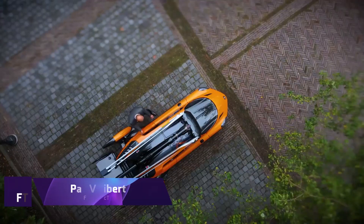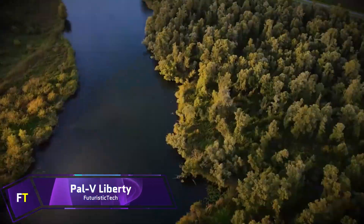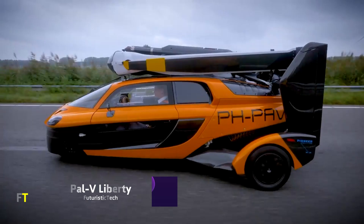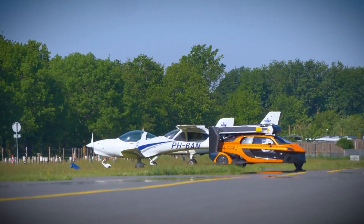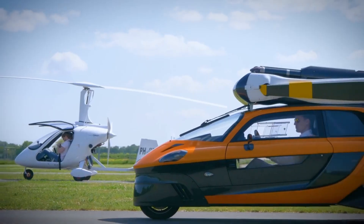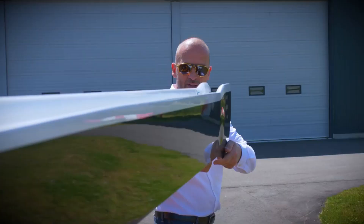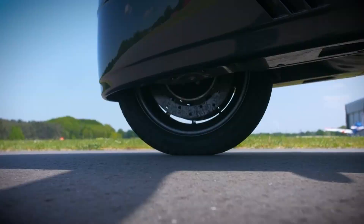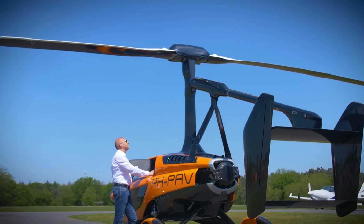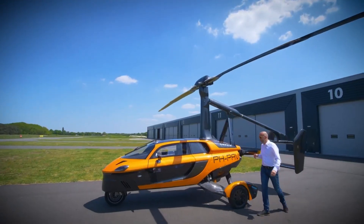PAL-V Liberty. The Dutch company PAL-V came up with the idea for the PAL-V Liberty, which is a one-of-a-kind mix of a three-wheeled automobile and an auto-gyro, also known as a gyroplane. It is necessary to possess both a driver's license and an auto-gyro pilot's license in order to operate it. The design is tiny and conforms to current restrictions, making it a flying automobile that is both practical and functional. When the vehicle is on the ground, the propeller and rotor are halted and power is transferred to the wheels, enabling it to travel as a three-wheeled car.